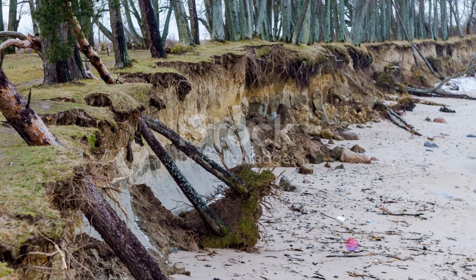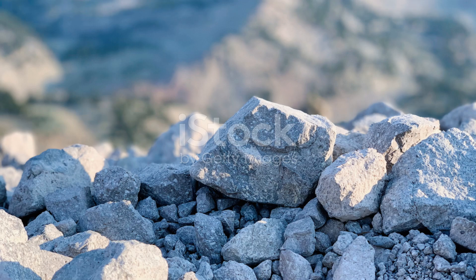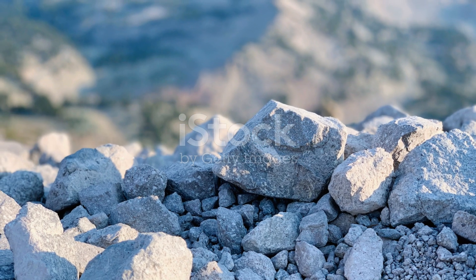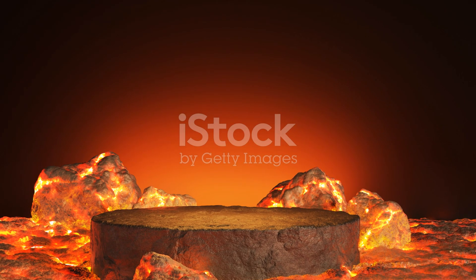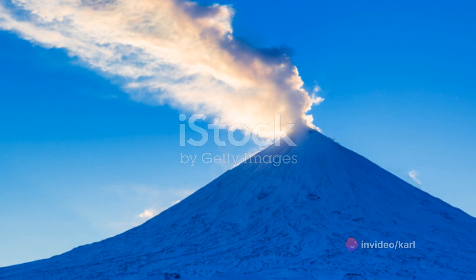Over time, the cooled lava breaks down, forming a rich soil where plants take root and animals find a home. Its high temperature allows the lava to stay molten and fluid for a significant distance, creating a spectacle that is both terrifying and mesmerizing to observe. Its bright orange glow against the night sky is a sight that, once seen, is never forgotten.